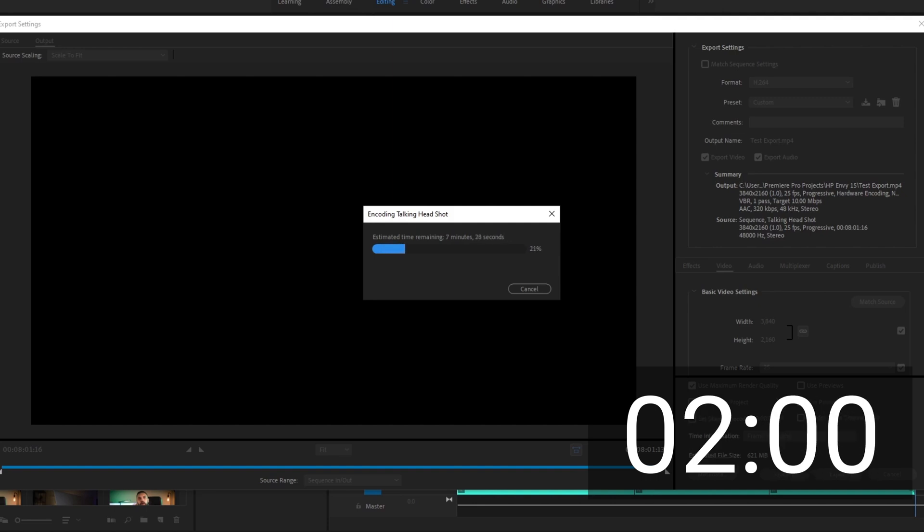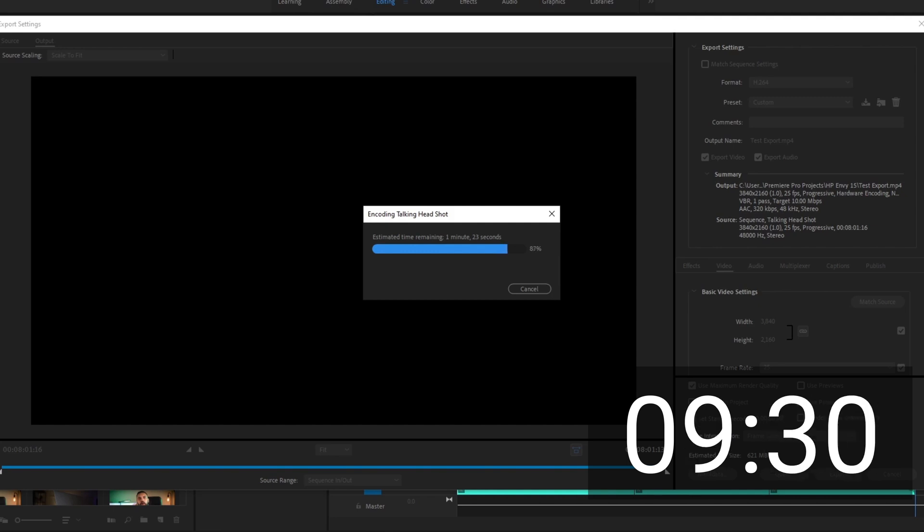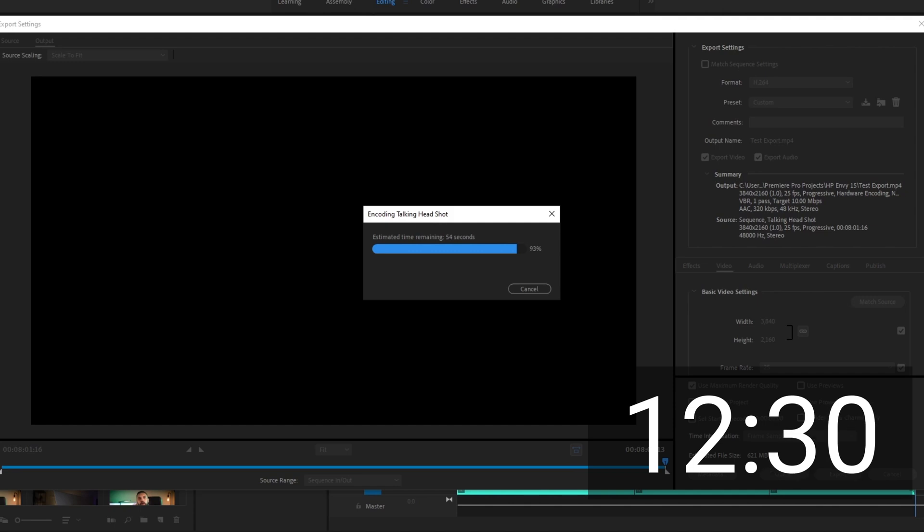Now for the real test — I'm going to export the same 4K clip which I tested earlier. During the export, the memory usage is sitting at about 75%, which is 10% lower than previously. The export finished up in just under 14 minutes, which is 2 minutes less than it took earlier. Although this may not seem like a significant improvement, it's a reduction nonetheless and the savings will add up over time. The real benefit is the capacity of the computer to multitask using several resource-heavy applications, which will be really useful during the editing process and in general day-to-day use, as we've effectively doubled the laptop's short-term memory.